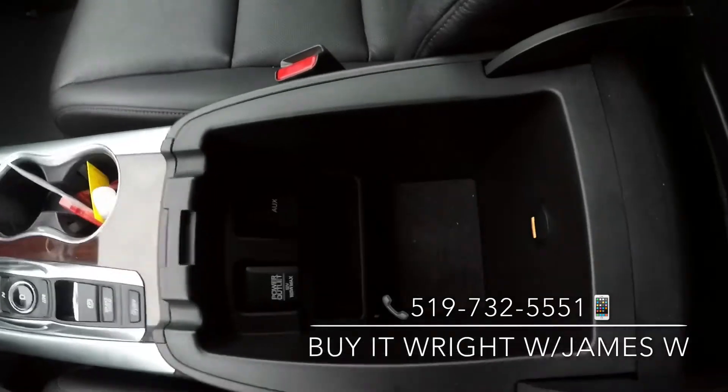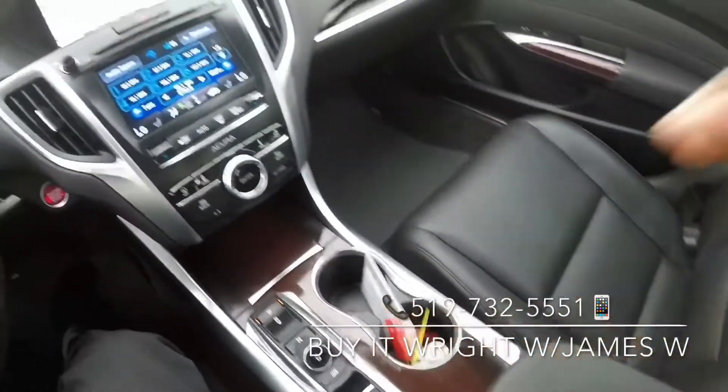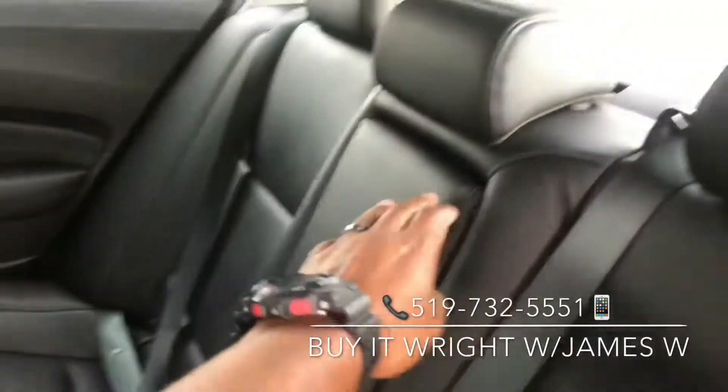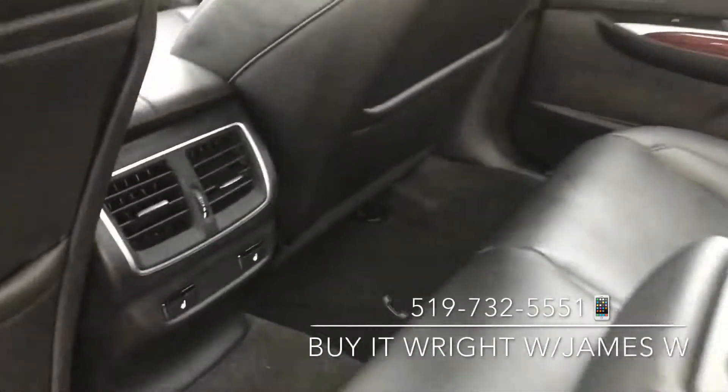In your armrest you have connectivity options. In the rear seat the convenience continues with a fold down armrest equipped with cup holders, as well as leather heated chairs.